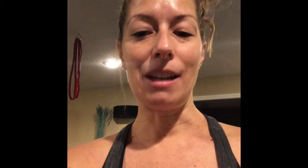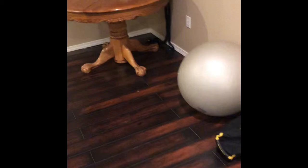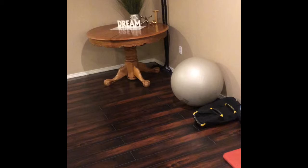Here we are in my basement — there's a 'no bad days' sign. I just redid the basement actually yesterday because I needed to make it work a little bit better for me. This is just an extra table I have for meeting with clients sometimes when they come to the house.